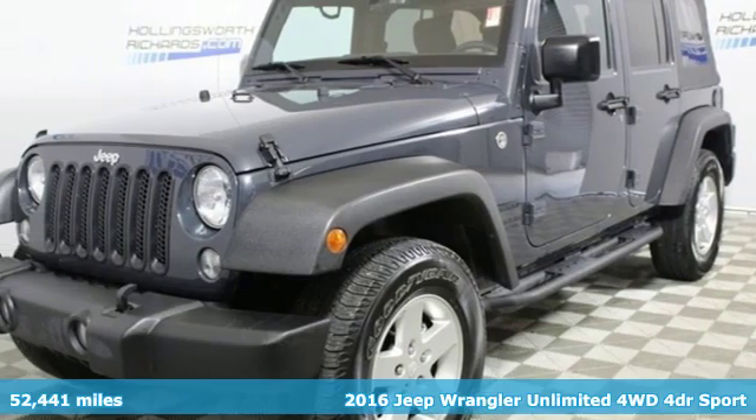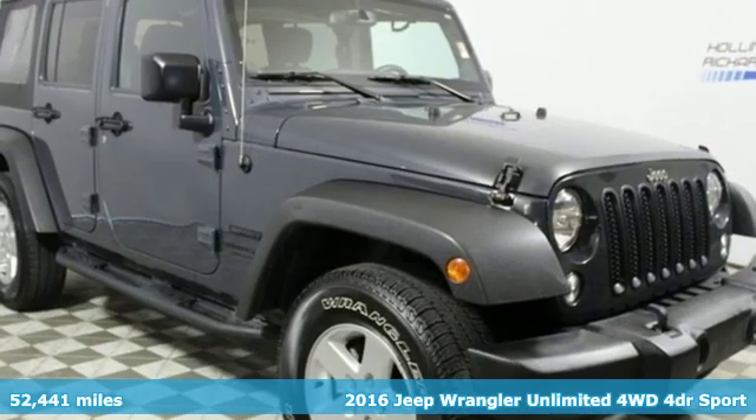It's a 2016 Jeep Wrangler Unlimited. The Jeep Life fits your life.